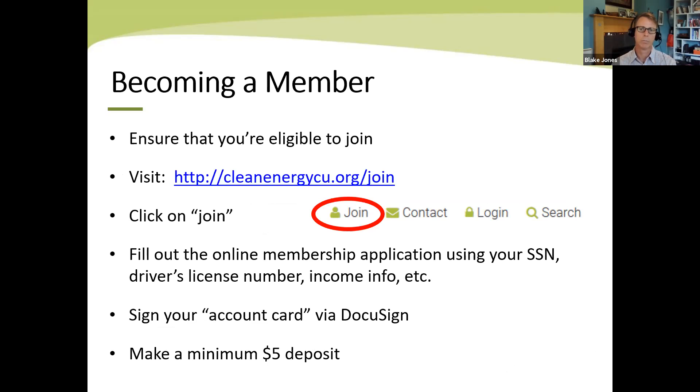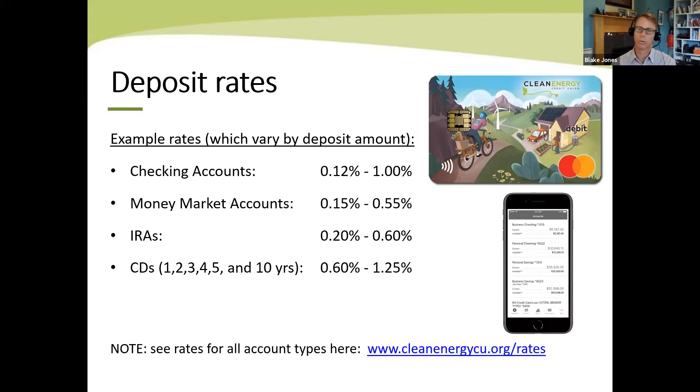Becoming a member is very easy. Once you join one of the organizations I mentioned, you go to our website, click join, fill out an online membership application — you'll need your Social Security number, driver's license number, and a few other things. You sign an account card via DocuSign and make a minimum $5 deposit. Then you are a member of the credit union. We also have checking accounts and savings accounts — a lot of people who get solar loans with us love the idea of having their money be federally insured while also supporting other people who want to pursue projects like this. We've got up to 1% interest rate on checking accounts, debit cards with a clean energy theme, mobile app, and online banking. We pass overhead savings — from not having brick and mortar branches — through to members in the form of better loan rates and deposit rates.